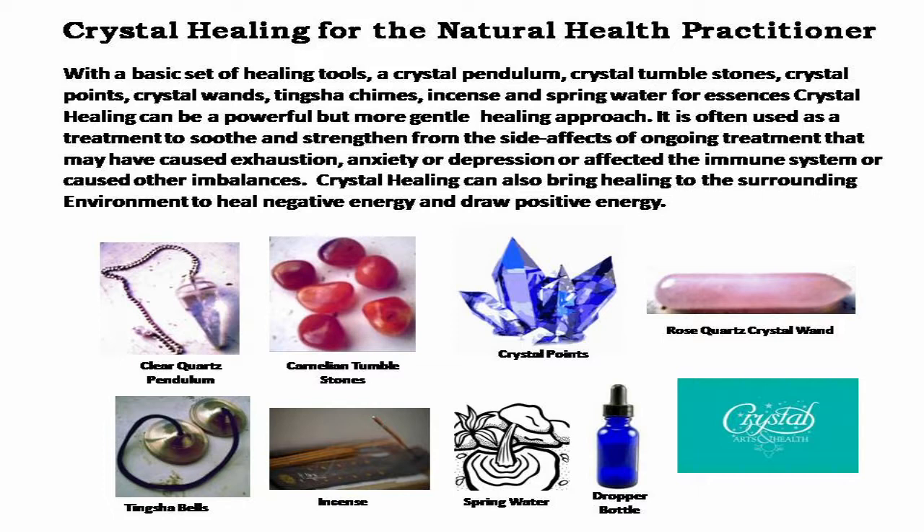With a basic set of healing tools — a crystal pendulum, crystal tumble stones, crystal points, crystal wands, tincture chimes, incense, and spring water for essence — crystal healing can be a powerful but more gentle healing approach. It's often used as a treatment to soothe and strengthen the side effects of ongoing treatment that may have caused exhaustion, anxiety, or depression, or affected the immune system or caused other imbalances.